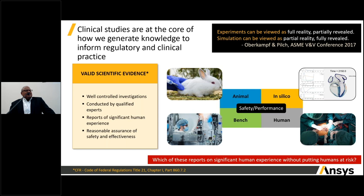Clinical studies are at the core of how we generate knowledge and inform regulatory and clinical practice. In the U.S., the Code of Federal Regulations defines valid scientific evidence as well-controlled investigations conducted by qualified experts that report on significant human experience and provide a reasonable assurance of safety and effectiveness. The traditional forms for these are animal studies, bench testing, and human clinical trials. We've been focusing on increasing the use and application of in silico modeling in this ecosystem. One key insight is that experiments are also models of reality.